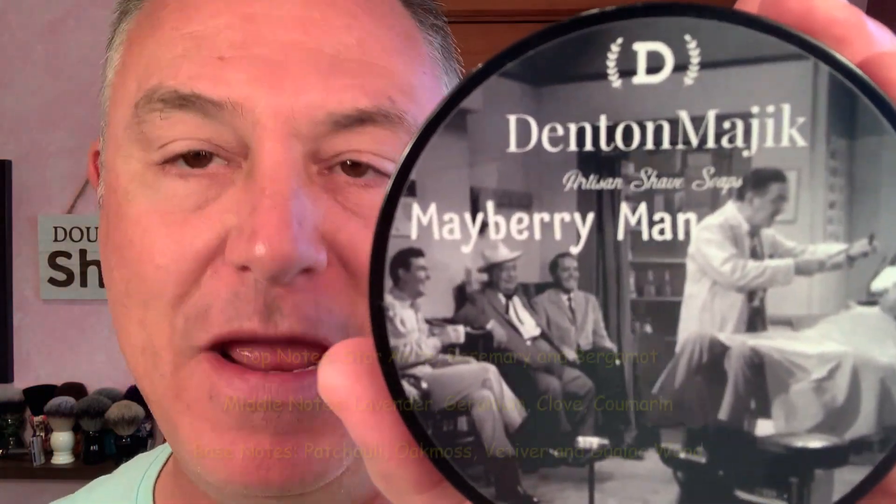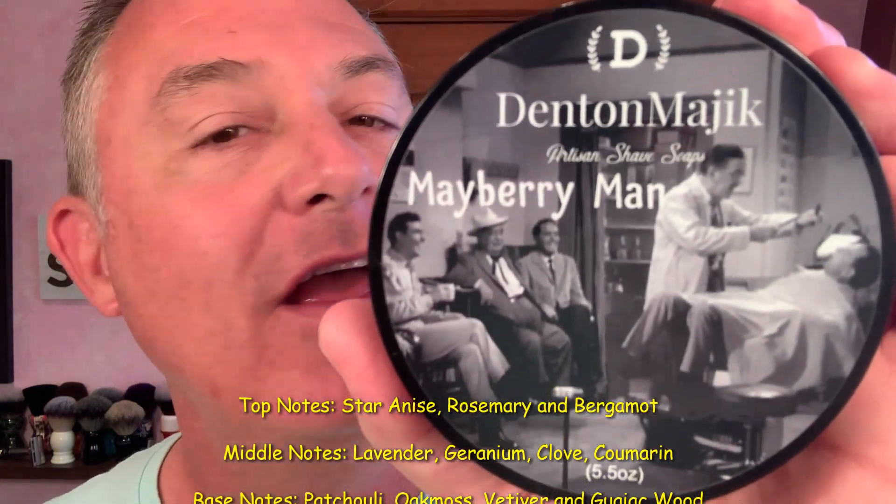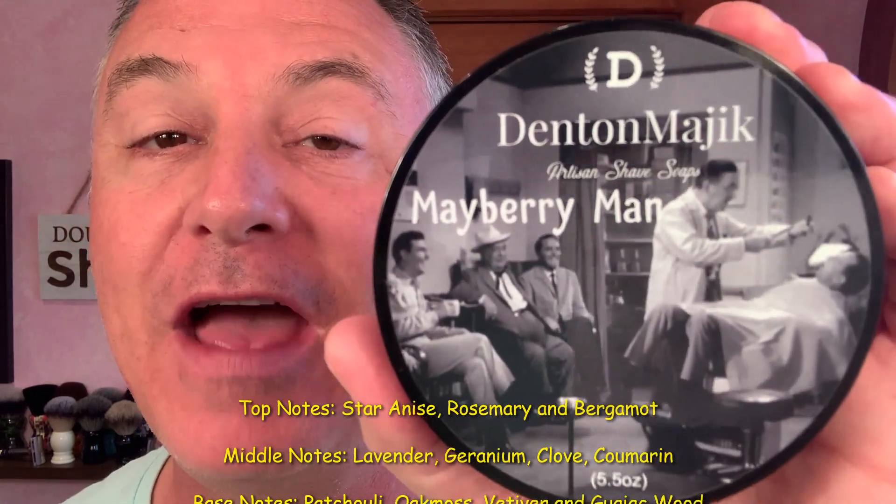This morning, in my nice stainless steel Hendrix Classics & Company bowl, with my Aloha Shaving and Strike Gold Shave collab, I have whipped up Bayberry Man from Denton Magic. I love my barbershop scents, and this is a fabulous one. I'm finishing off with the matching splash. Starting off with some Gentleman's Nod Fred — a fabulous unscented pre-shave — and ending with some Thayer's unscented.